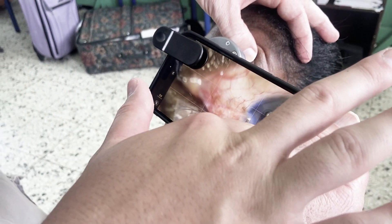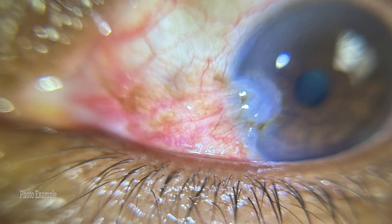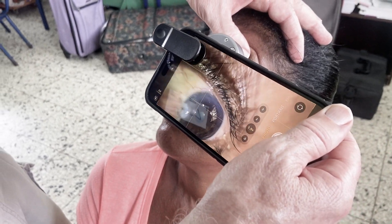Just touch the screen there for a photo — that's it, good. And then I'm going to move in a little bit. Actually, let's change it to video.